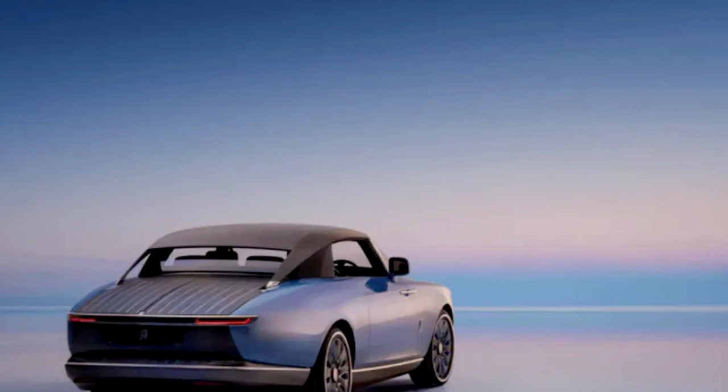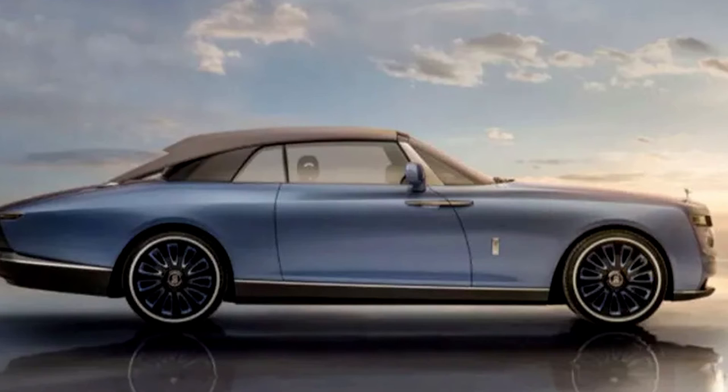The Rolls-Royce Boattail's design is inspired by J-Class racing yachts and the 1932 Boattail. The car comes with fine cutlery, silverware, towels, and two refrigerators that can cool the owner's wine bottles up to 6 degrees Celsius.